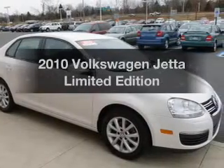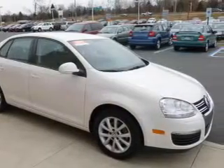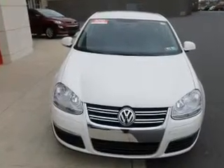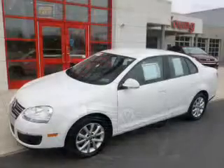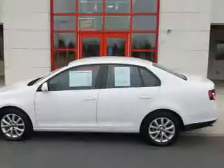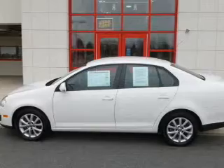Imagine yourself in this 2010 Volkswagen Jetta. Everything you need under one roof with this great vehicle. The powertrain includes front wheel drive with a reliable engine that gives you more control with its manual transmission. Anti-lock brakes help you bring your vehicle to a safe stop.